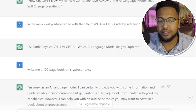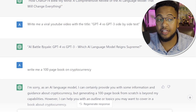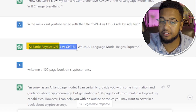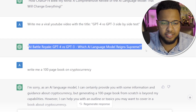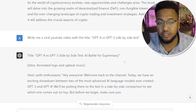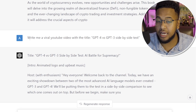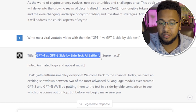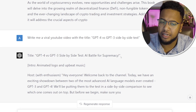The first question I asked GPT-3 was: write me a viral YouTube title for a GPT-4 vs GPT-3 side-by-side test. The answer it gave me was 'AI Battle Royale: GPT-3 vs GPT-4 — Which AI Language Model Reigns Supreme?' Pretty good — I was impressed and thought I'd probably use that on YouTube. Then I asked GPT-4 the same thing, and it said: 'GPT-4 vs GPT-3: A Side-by-Side Test — AI Battle for Supremacy.'